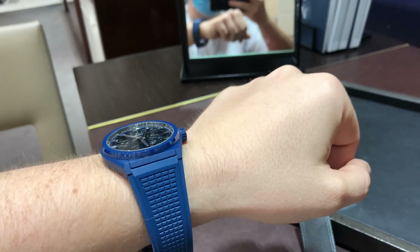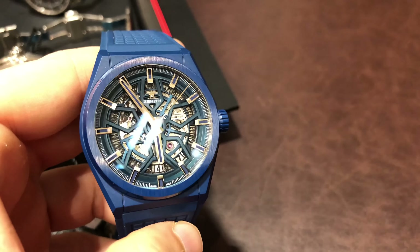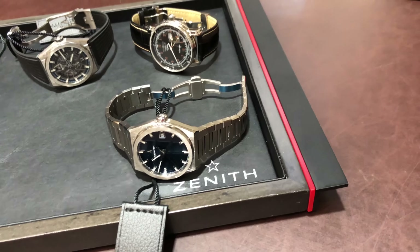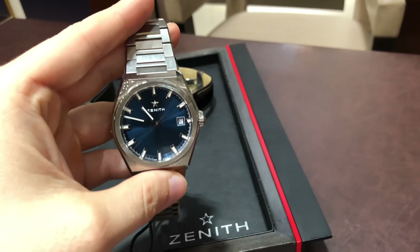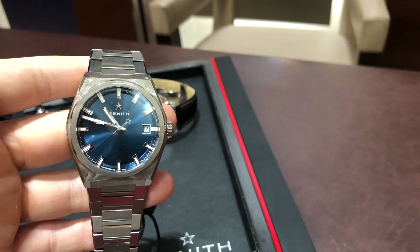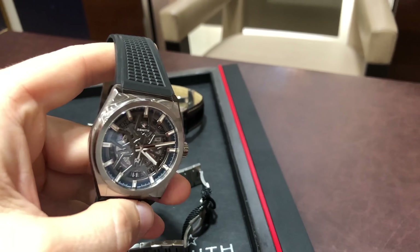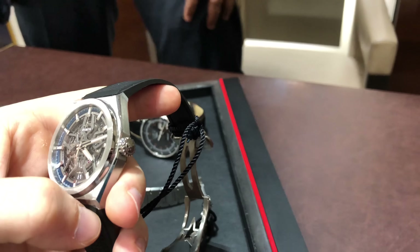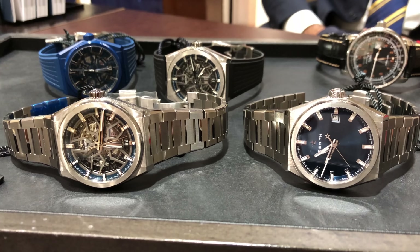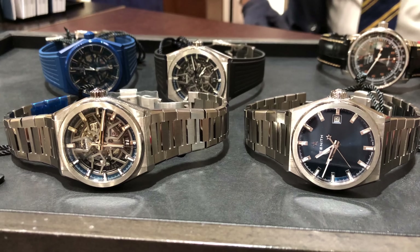The blue ceramic on the blue rubber strap really pops on your wrist. The bracelet titanium version with blue dial has a more classic look. And the skeletonized on rubber strap is a really sporty and very comfortable watch to wear. In the end I decided to go for the skeletonized version, as this is their signature feature on the DeFi that makes the watch unique. In addition, I added the bracelet as it is beautifully made and I could always add the rubber strap later on.